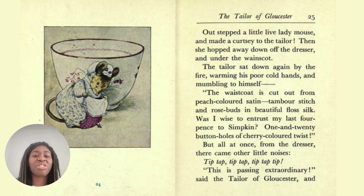Then she hopped away down off the dresser and under the waistcoat. The tailor sat down again by the fire, warming his poor cold hands and mumbling to himself. 'The waistcoat is cut out from peach-coloured satin, timbre-stitched and rosebuds in beautiful floss silk. Was I wise to entrust my last four pence to Simpkin? One in twenty buttonholes of cherry-coloured twist.' All at once from the dresser, there came other little noises — tip-tap, tip-tap, tip-tap, tip. 'This is passing extraordinary,' said the tailor of Gloucester.